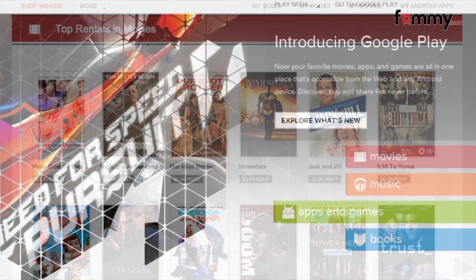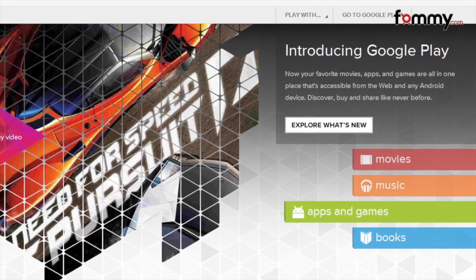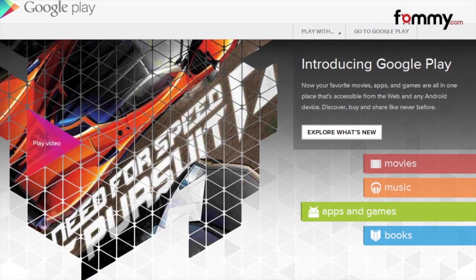Google is also offering specials on albums, books, and videos every day for 7 days next week. Check the link below to watch a video and find out more.